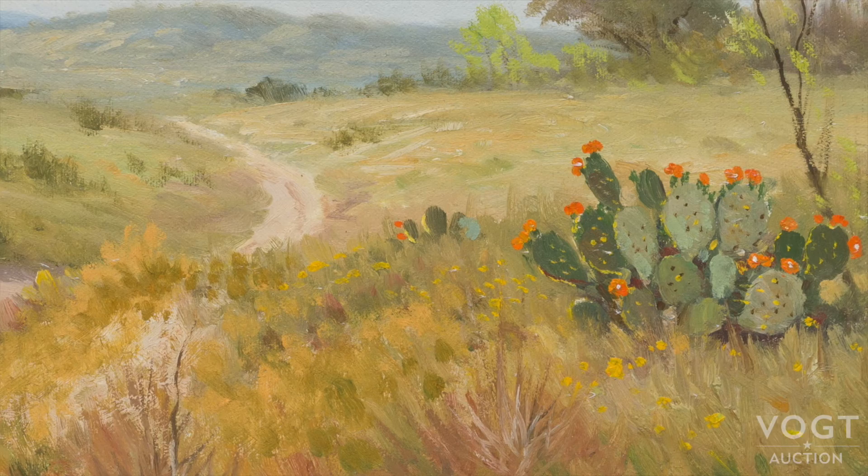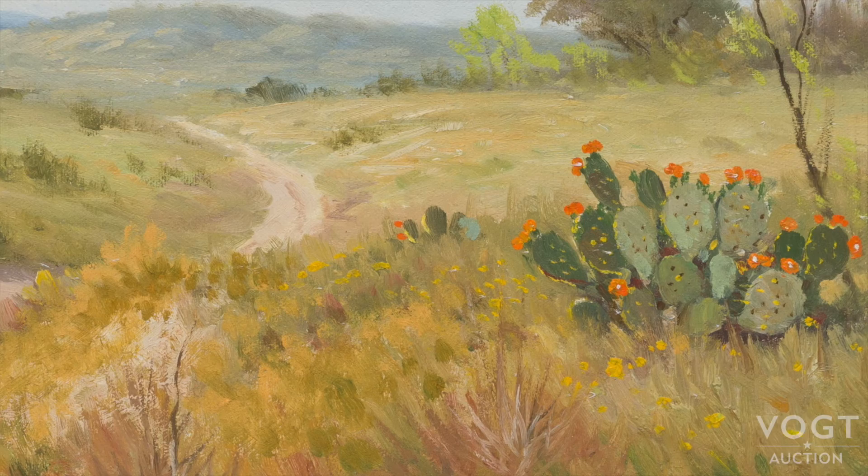This piece is called Cactus in South Texas, and for good reason. What I like about this piece is the inclusion of the blooming prickly pear cactus, which just lends a special charm and really makes it stand out amongst other Texas landscapes.